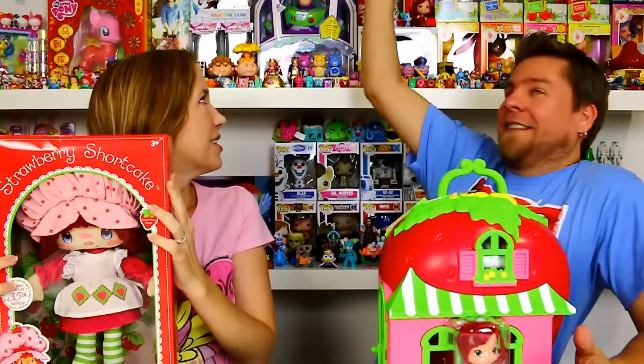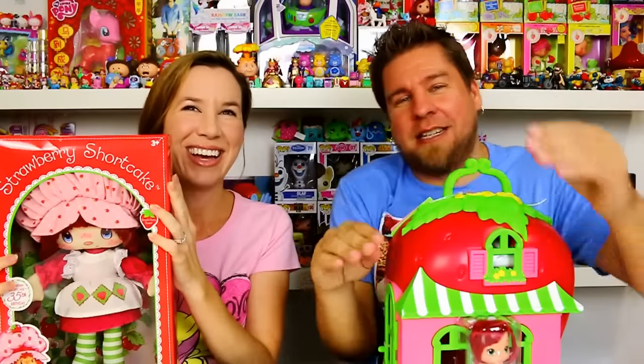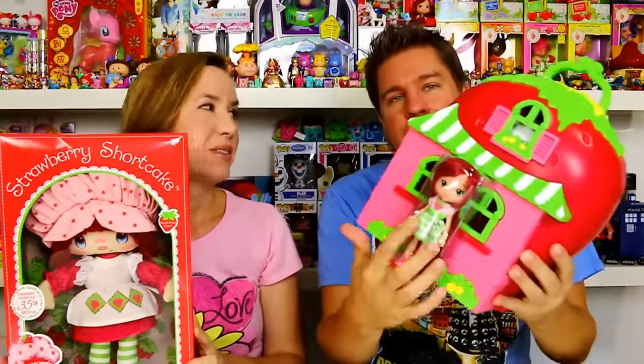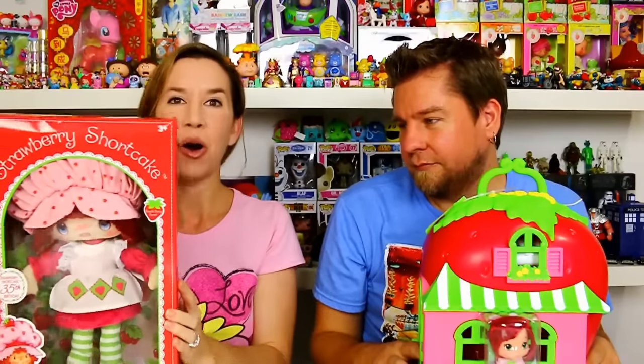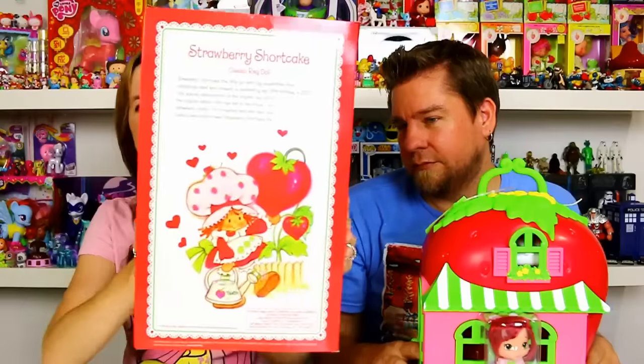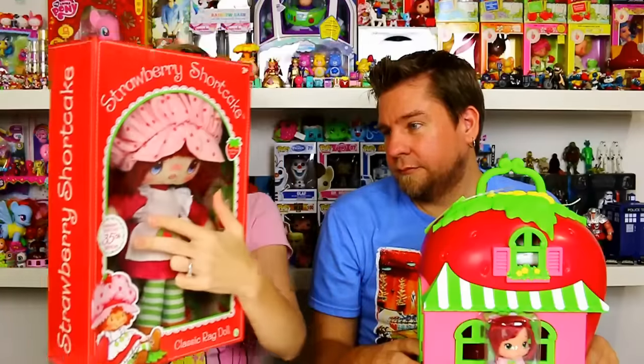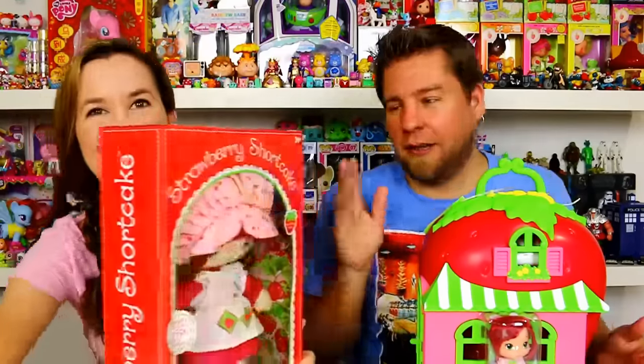They actually did a reissue — the same anniversary thing — of the original small Strawberry Shortcake, the one that was scented. I love Strawberry Shortcake; my sister had this doll, we had this doll. I love how they did the packaging to look like the original design. Strawberry Shortcake's 35th birthday is right here on the front, and she's so pretty.